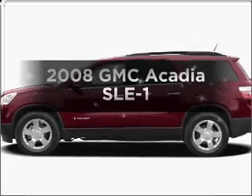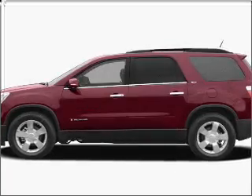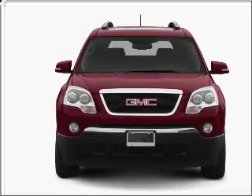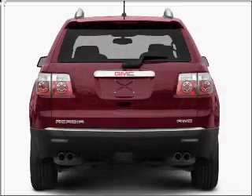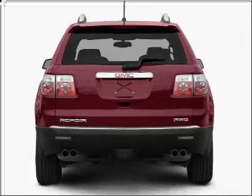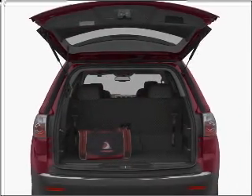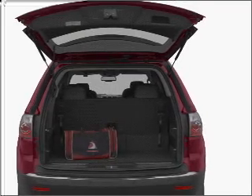Imagine yourself in this 2008 GMC Acadia — everything you need under one roof with this great vehicle. With a solid six-cylinder engine that responds smoothly to its six-speed automatic transmission, premium wheels give a more luxurious look, and the anti-lock braking system will keep you safe on the road.